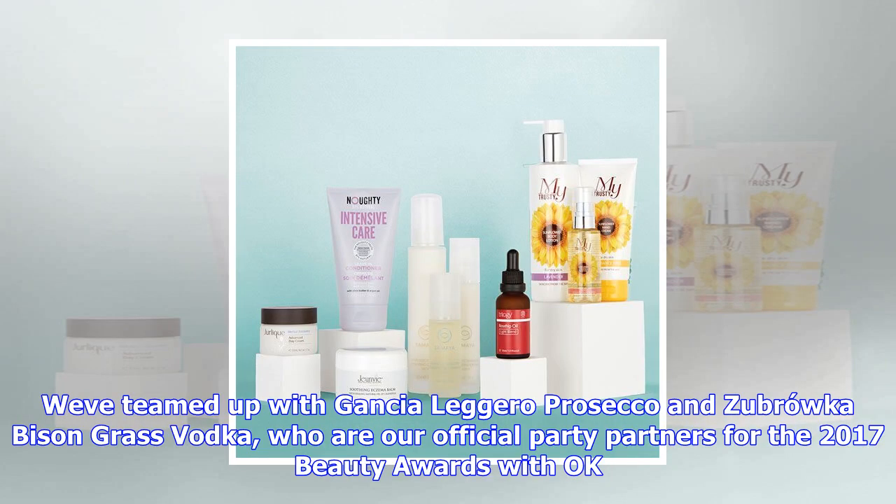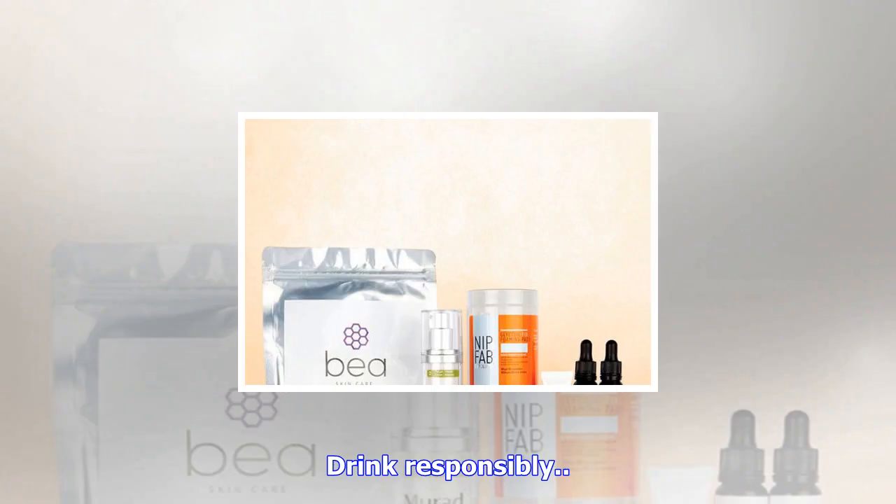The Beauty Awards 2017 will take place on November 28th at the Pavilion at the Tower of London, presented by Amanda Holden and with a crowd of celebrity guests. We've teamed up with Gansi Elagero Prosecco and Żubrówka Bison Grass Vodka, our official party partners for the 2017 Beauty Awards. With OK — drink responsibly.